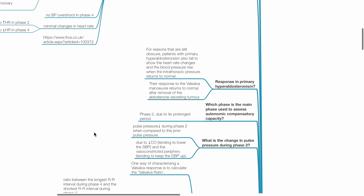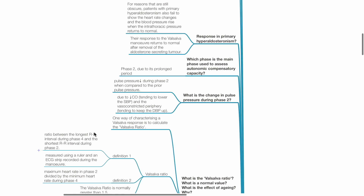What is the Valsalva response in primary hyperaldosteronism? For reasons that are still obscure, patients with primary hyperaldosteronism also fail to show heart rate changes and blood pressure rise when intrathoracic pressure returns to normal. Their response returns to normal after removal of the aldosterone-secreting tumor. Phase 2 is the main phase used to assess autonomic compensatory capacity due to its prolonged period.